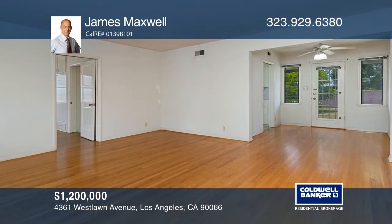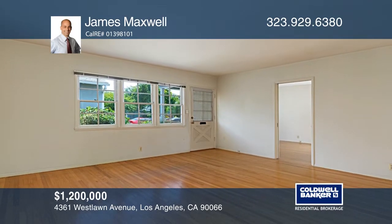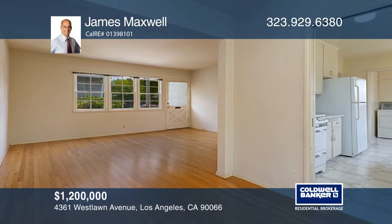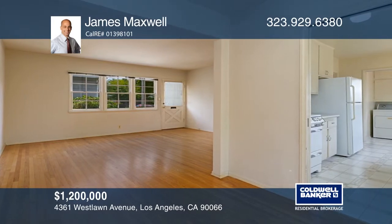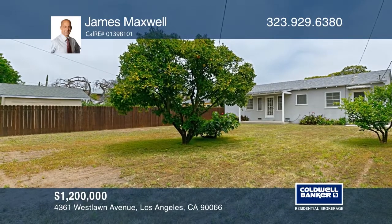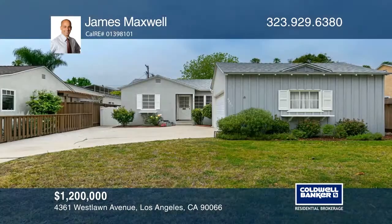Situated on a large lot in the Delray neighborhood adjacent to prime Mar Vista and Venice Beach is this lovely 1953 home with gleaming hardwood floors, ready for your inspiration. The Delray neighborhood is near many tech companies and Playa Vista but maintains a wonderful small neighborhood feel with beautiful parks and lovely gardens. Plan a tour with James Maxwell today.